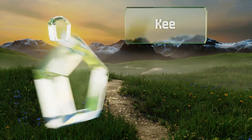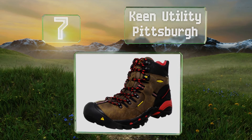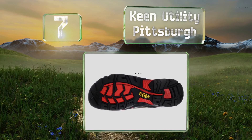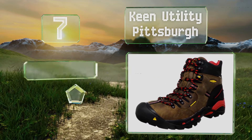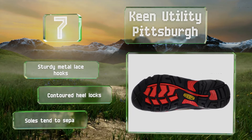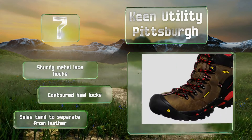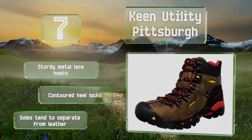At number 7, your feet will stay reliably safe thanks to the steel toe caps in the Keen Utility Pittsburgh. They have an oil and slip-resistant rubber outsole that won't leave marks and keeps you firmly planted, and a removable metatomical EVA footbed for support. These come with sturdy metal lace hooks and contoured heel locks, but the soles tend to separate from the leather.